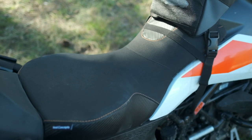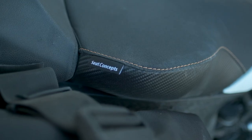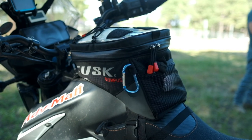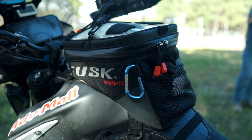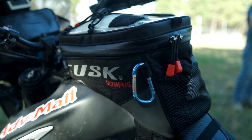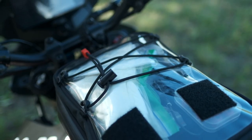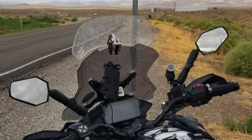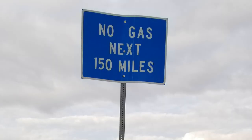This bike has been fantastic. I have almost 13,000 miles on it since August of last year. I've ridden it on several sections of BDR routes, including the Colorado Alpine Loops, some of the California Backcountry Discovery Route, parts of the Mojave Desert, and I've also done long distance travel riding from Bakersfield, California up to Yellowstone National Park and back home. So it's worked out great.